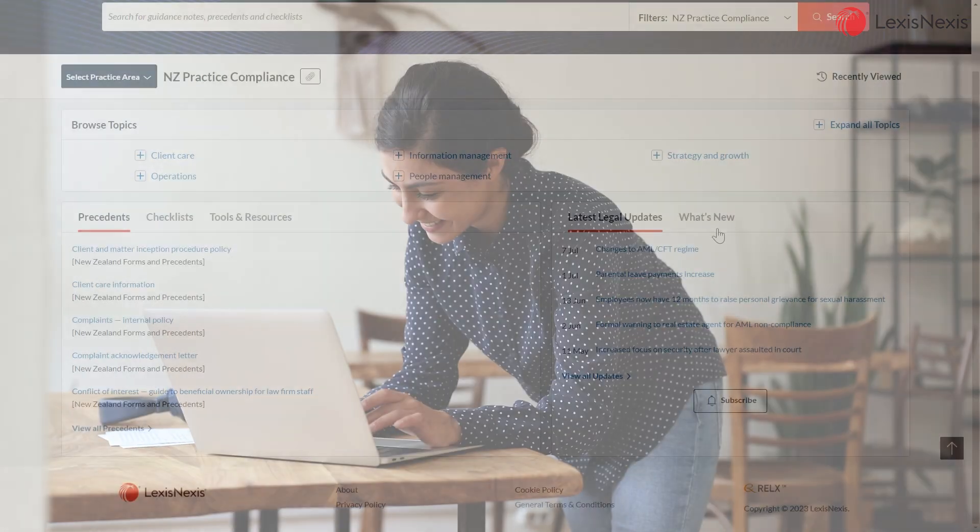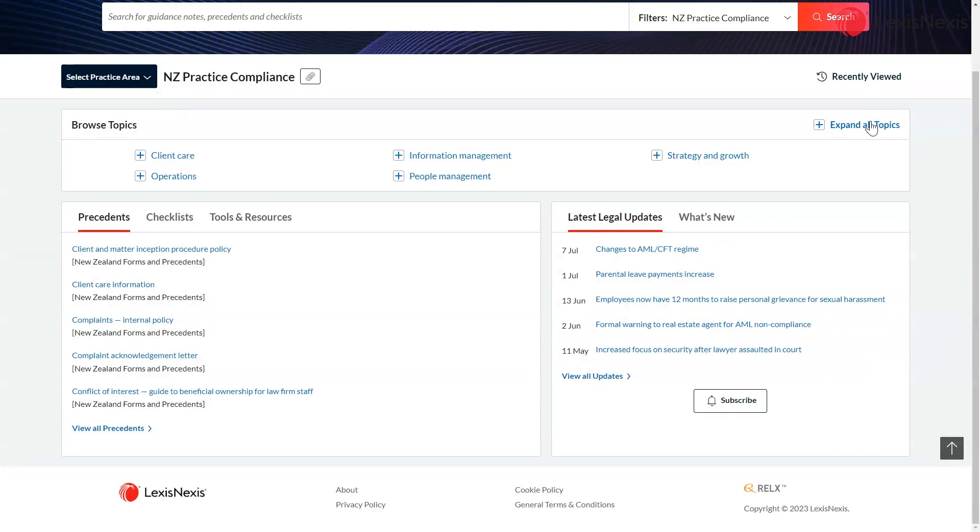Practical guidance helps busy legal practitioners save time looking for the tools and commentary they need in their day-to-day work, by putting relevant information together into one place.